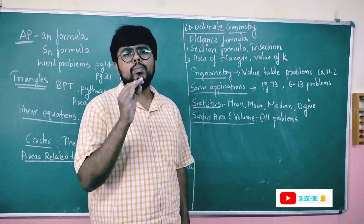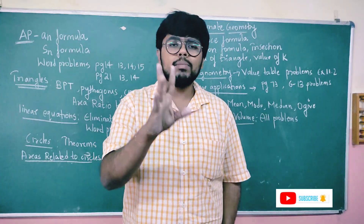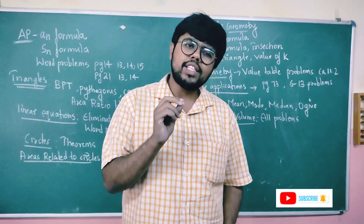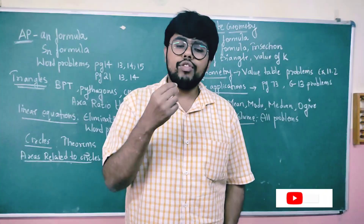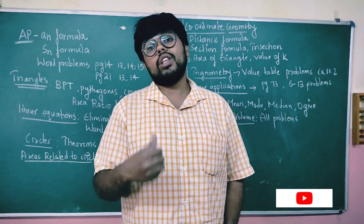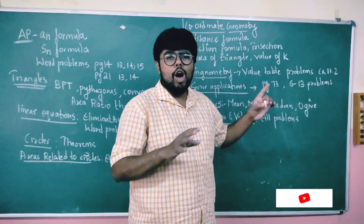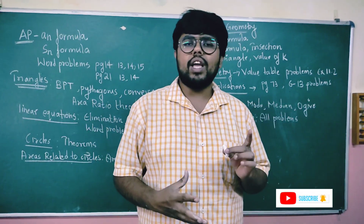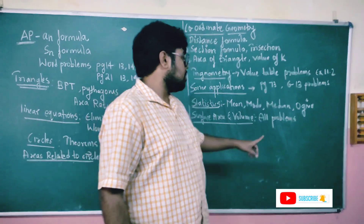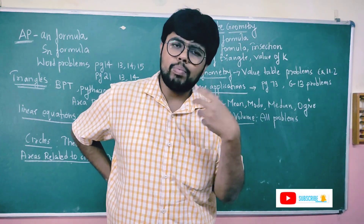Next: surface area and volume. First, you need to learn the formulas — I'm going to make a formula table video. If you know the formulas and practice them, you can attempt all the problems. Surface area and volume problems need 4 to 5 marks. Review the formulas and then attempt word problems. There are about 25 word problems daily to practice.